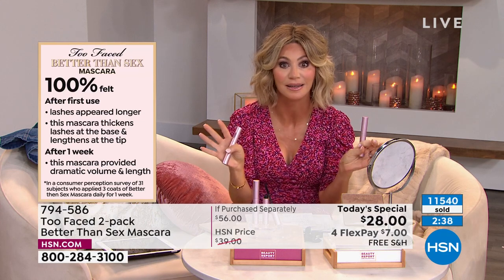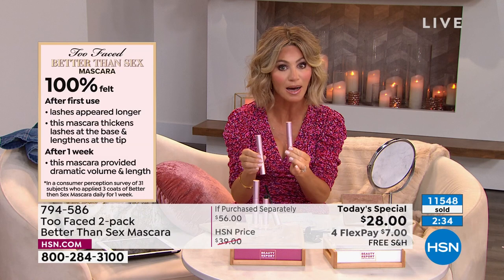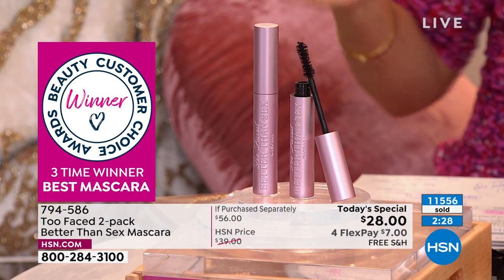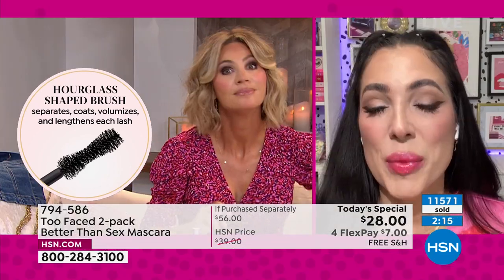We're not going to do this again. They're individually boxed, ready to go. You're getting that award-winning mascara — either for the first time or to stock up. When you think about your eyes, the easiest way to make them look younger — one of the hottest trends right now is lash extensions. All the girls are doing them.